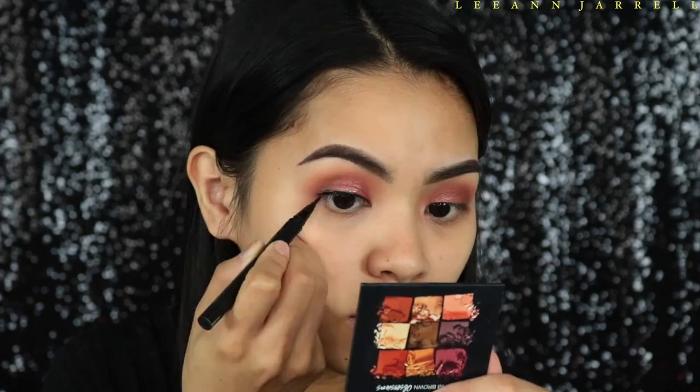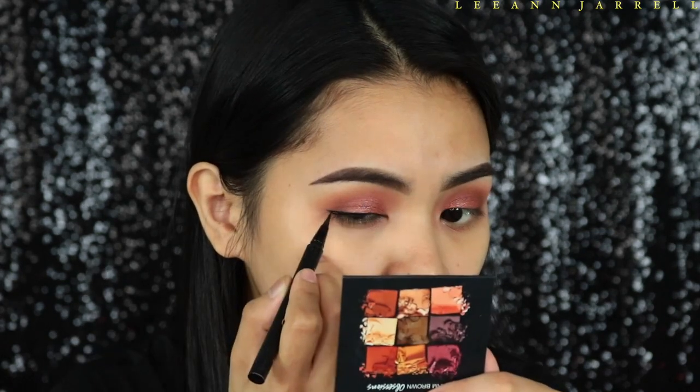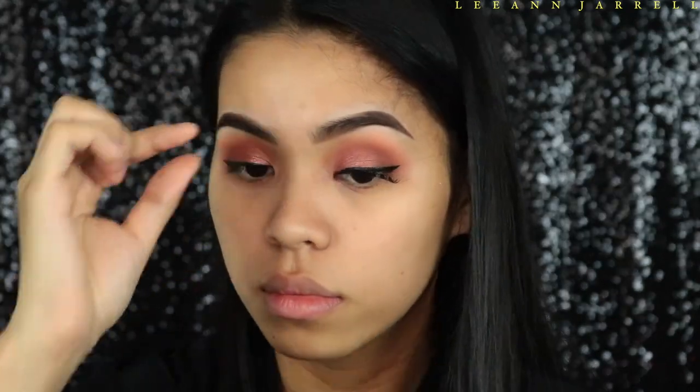Next we're going to create a wing. It's been a long time since I applied wings, so pardon me. After that I'm going to apply some lashes and mascara.